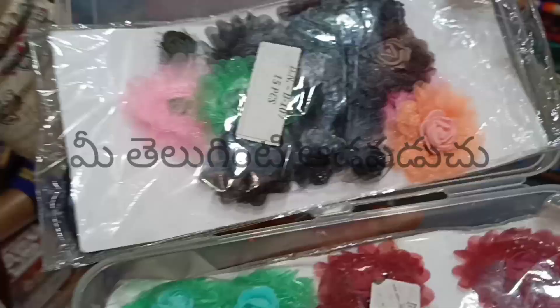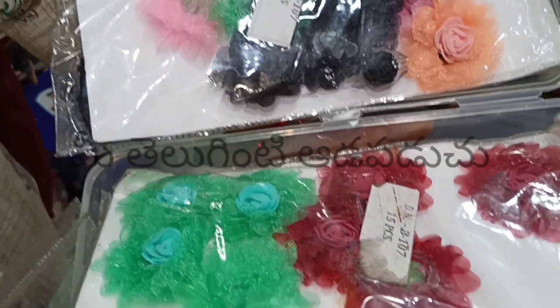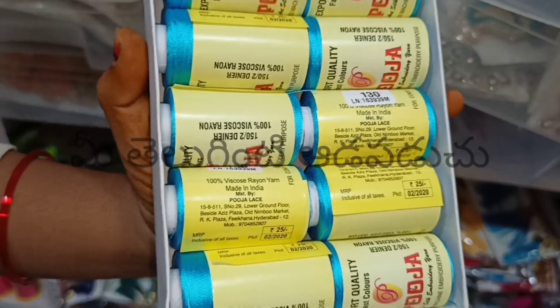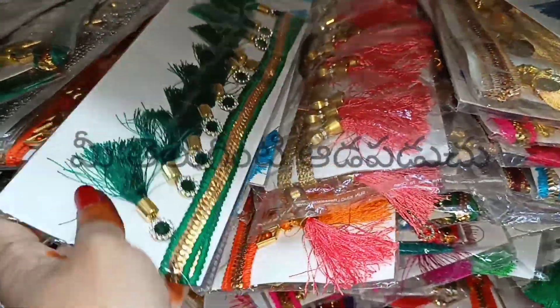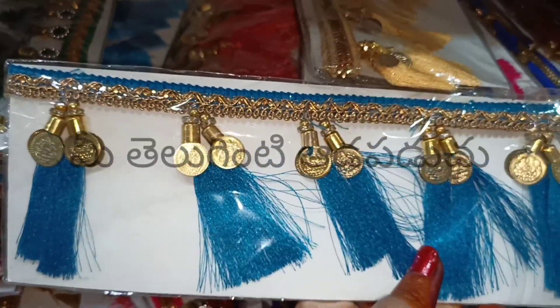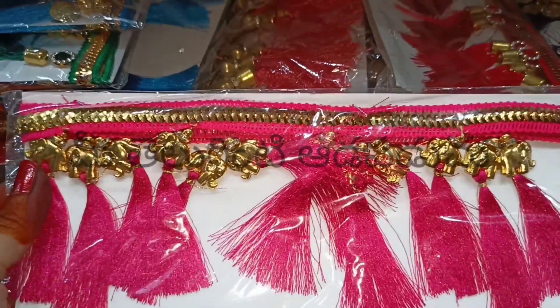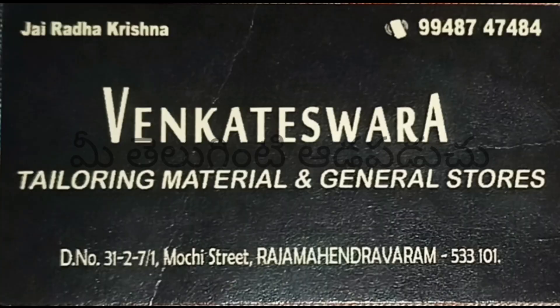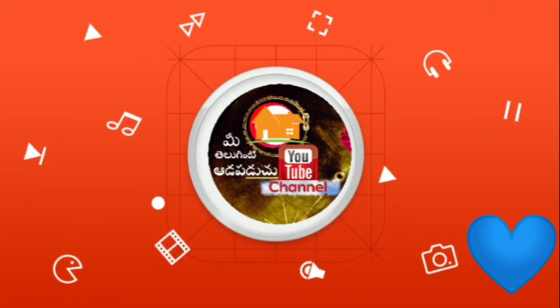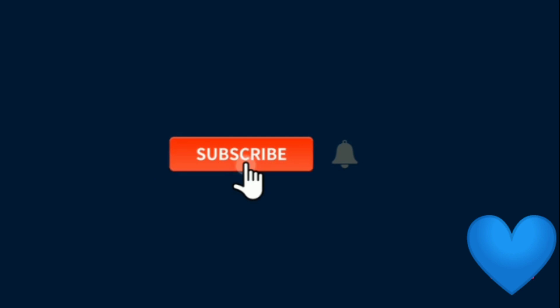Please like, share, comment, and subscribe. Share with your friends and family members. There are great options for the festive season. I hope you enjoyed this video.